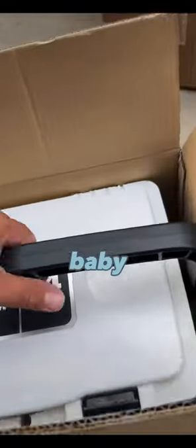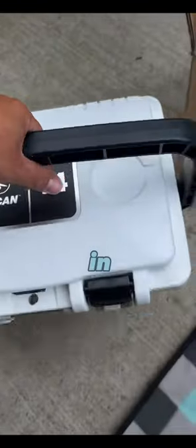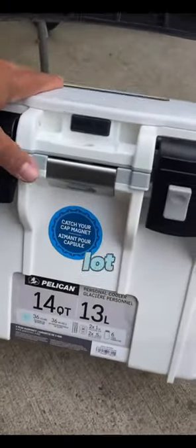Look what came today baby! Super excited about this. You guys know I love fishing in my kayak, and we're gonna be tearing it up a lot this year.